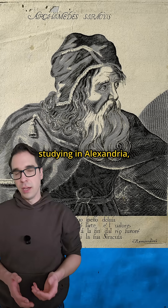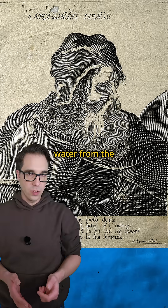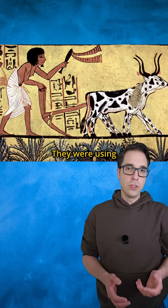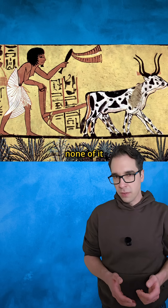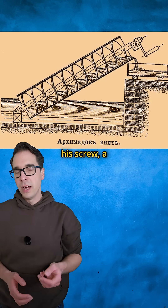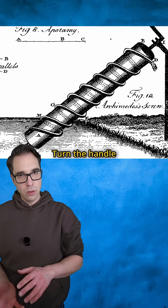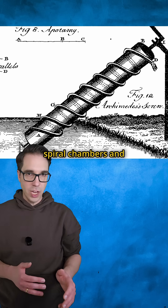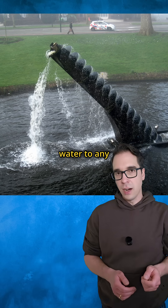Archimedes was studying in Alexandria, Egypt, where he saw farmers desperately trying to lift water from the Nile River to their crops. They were using buckets, water wheels, and back-breaking manual labor, but none of it was very efficient. Then Archimedes invented his screw — a simple spiral blade inside a cylinder. Turn the handle and water gets trapped in the spiral chambers and carried upward. It was like a liquid staircase that could lift water to any height.